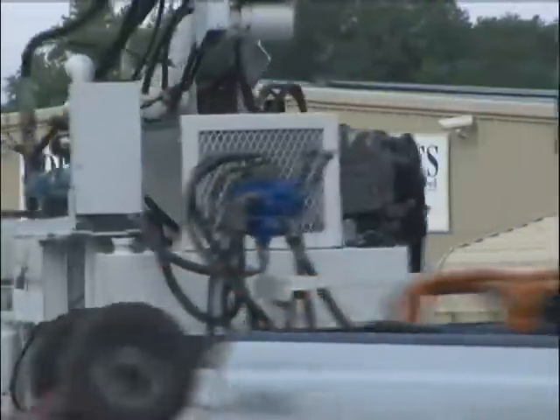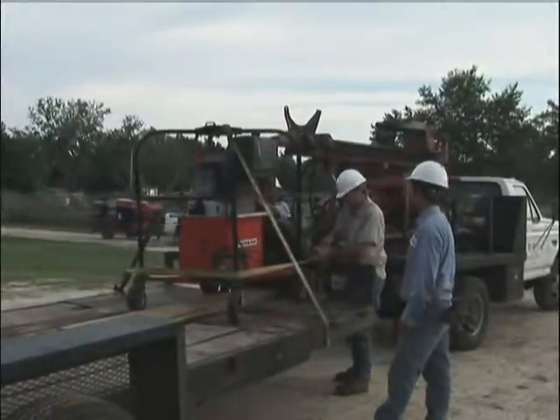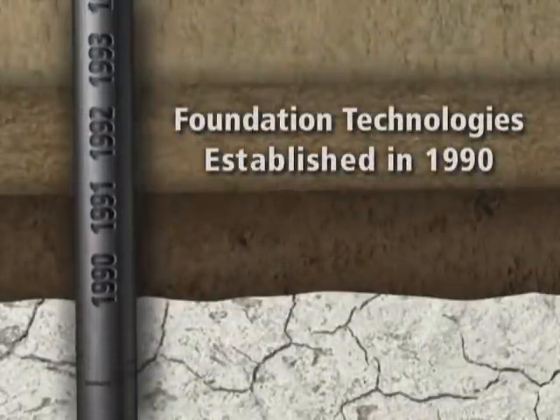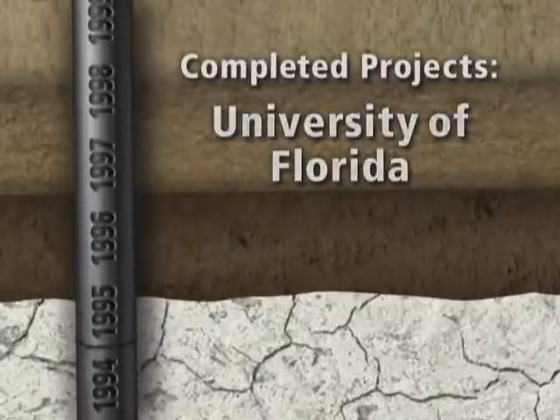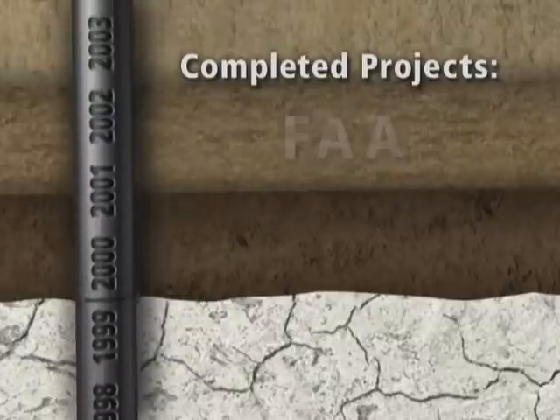Foundation Technologies has been at the forefront of developing new solutions to help property owners. Foundation Technologies has been proudly serving the state of Florida since 1990. Over the years, we have earned the trust of Florida homeowners, insurance companies, and geotechnical and structural engineers.